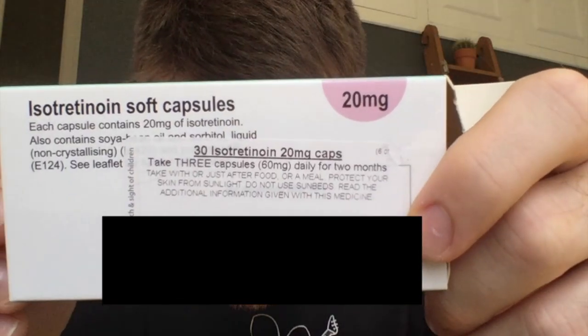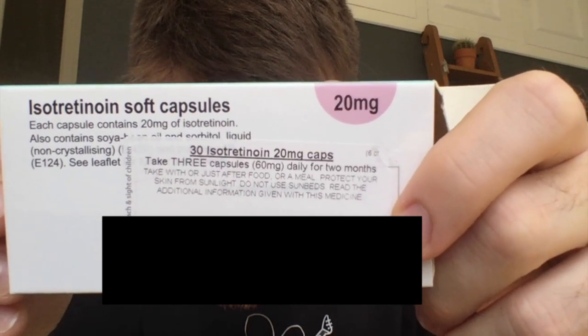I've been prescribed this — it's also called Roaccutane, but I think that's the brand name. This is just generic isotretinoin. My dose is three capsules, 60 milligrams daily for two months, and I have to take it with or just after food or a meal. Protect your skin from sunlight, do not use sunbeds, and read the additional information given with this medicine.